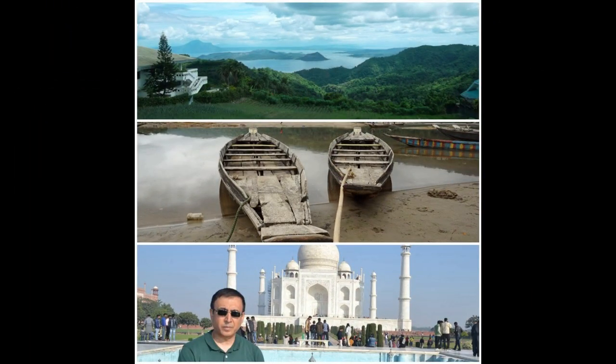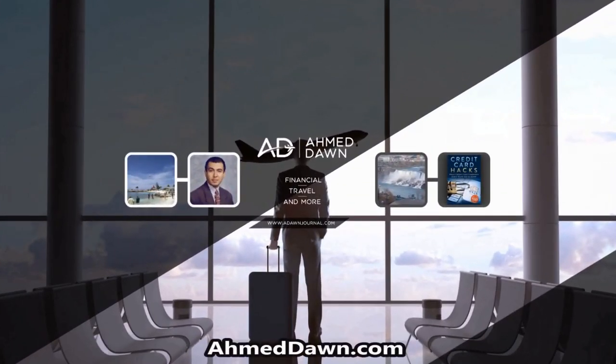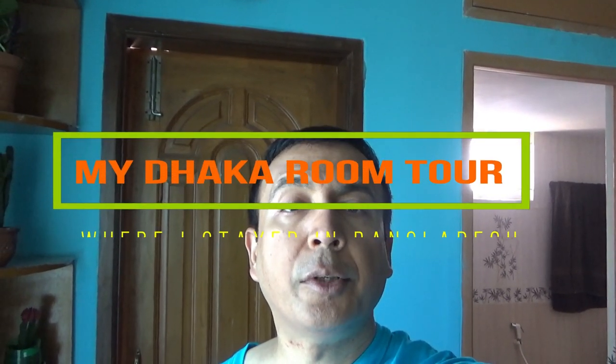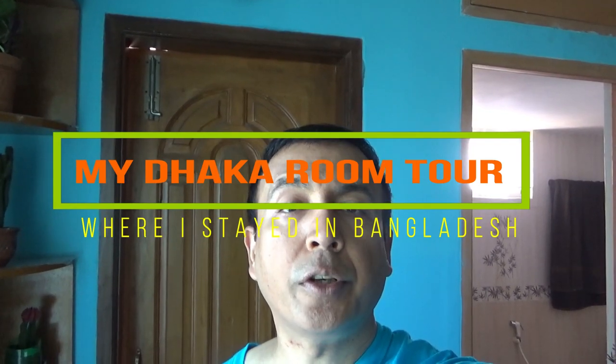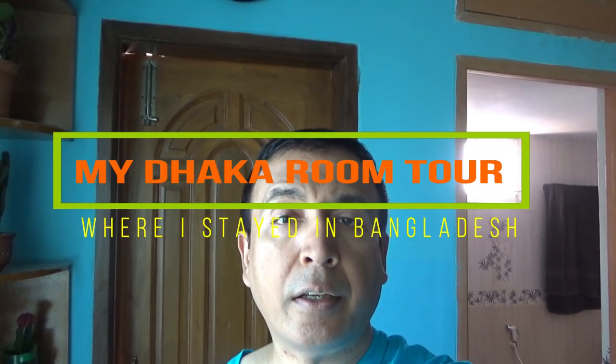Hello everyone, this is Amit Dhan of AmitDhan.com. On this channel you'll find financial, travel, and more videos. Today I'll be showing the place where I'm staying in Dhaka, Bangladesh. In this video I'll show you my room, the washroom, a small balcony, and some views from the balcony. We'll start with the bedroom where I'm living.